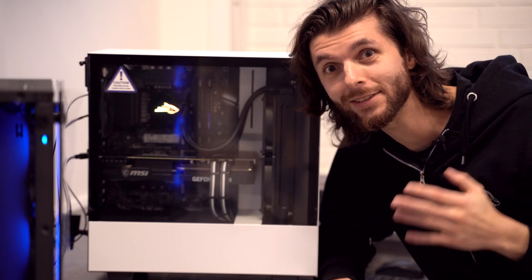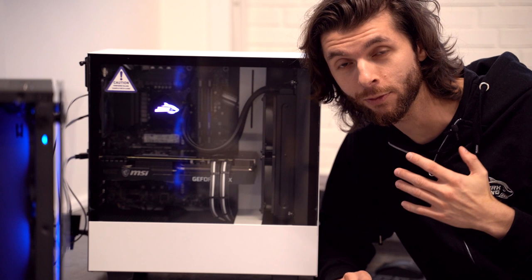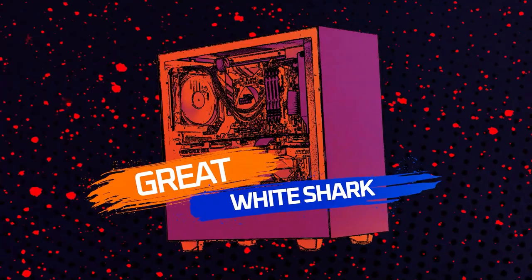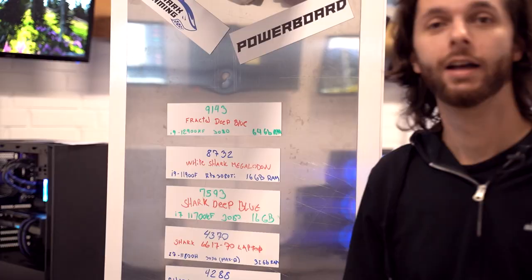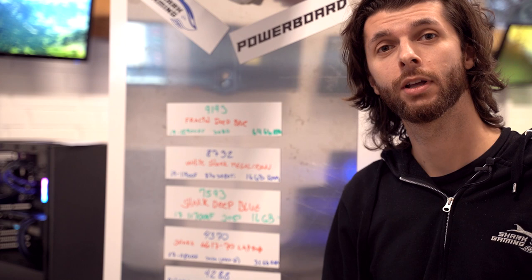This is the Great White Shark. We're gonna be benchmark testing it on this episode of the Shark Gaming Powerboard. I have pretty high expectations for this because there's a 390 in this bad boy. The White Shark has a 390 and the 12th generation i9 processor, a 12900k.